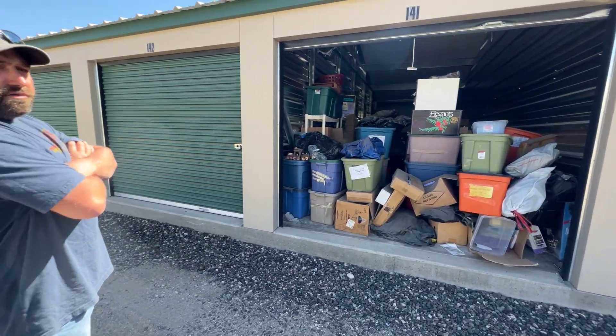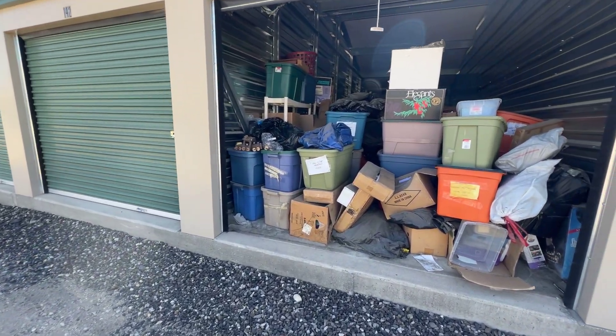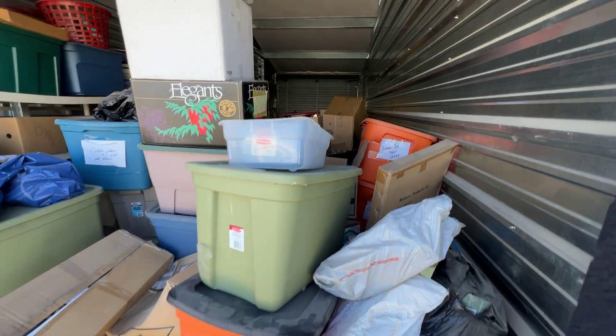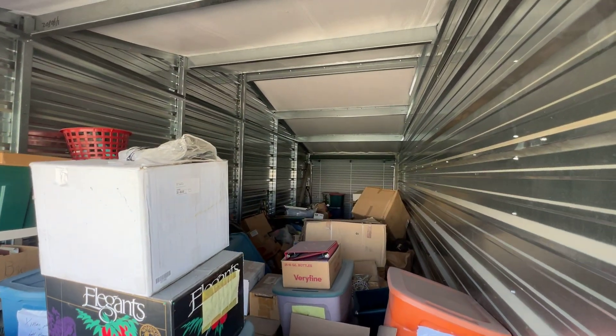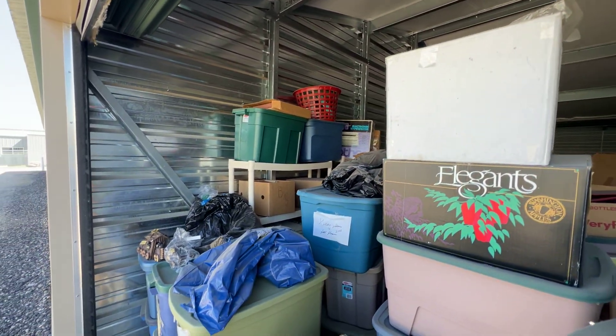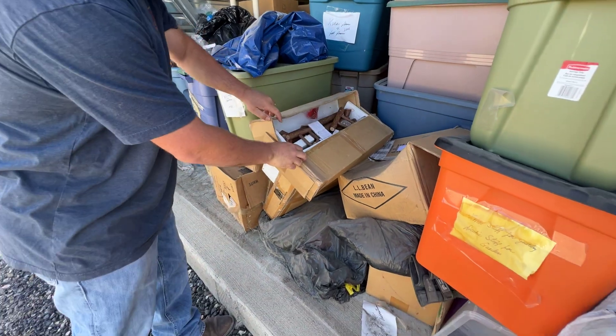We're at Alpine Storage here in Gallatin Gateway. These units are double-sided, so they go all the way through. Big units, and they're consigned to us. Everything in them is basically brand new.